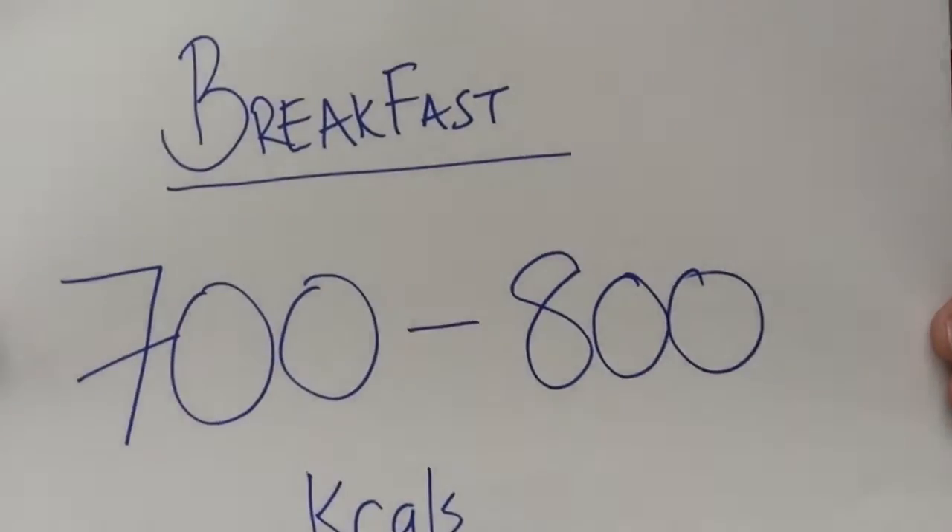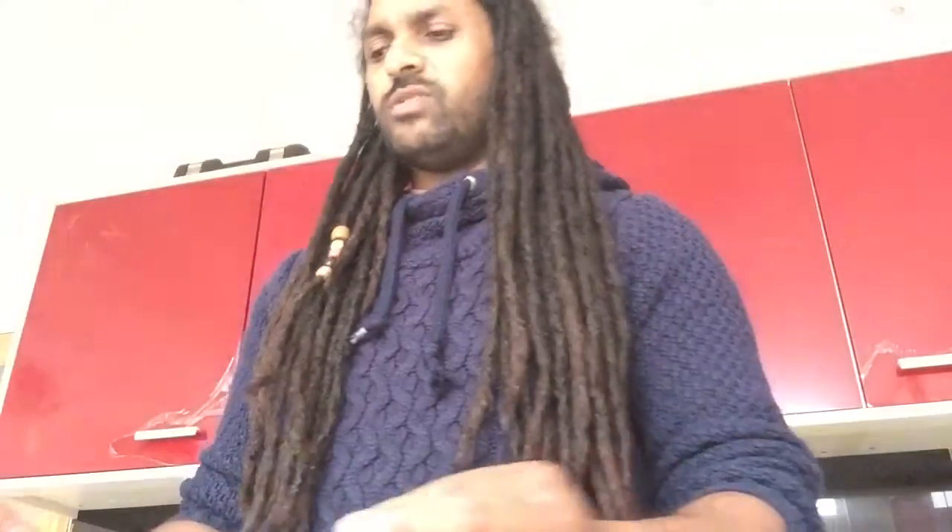We're not quite used to calorie counting, so it takes a bit of getting used to. When you look at calories, don't just look at the packet total — look down the ingredients to see what kind of calories they are. For breakfast, go with about 700 to 800 calories. You want lots of carbs and energy-rich food, a bit more sugar than other meals, just something that's going to kick-start you in the morning, get you up, get you packed, and get you walking.